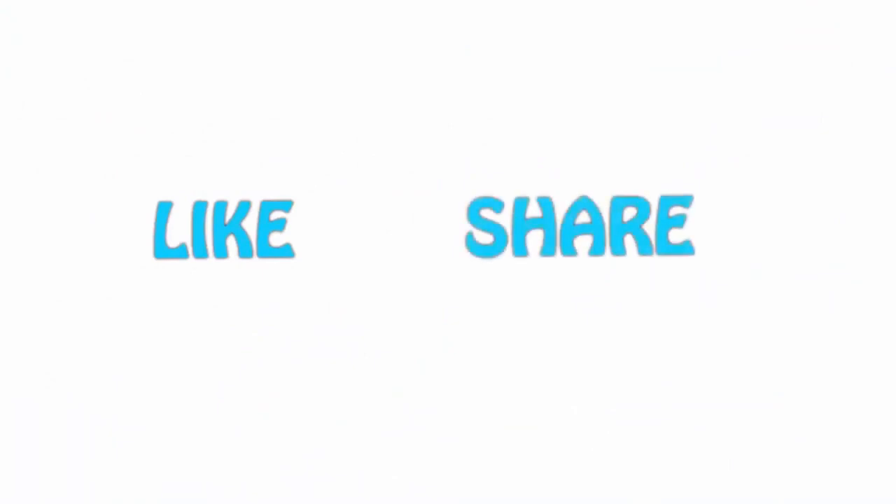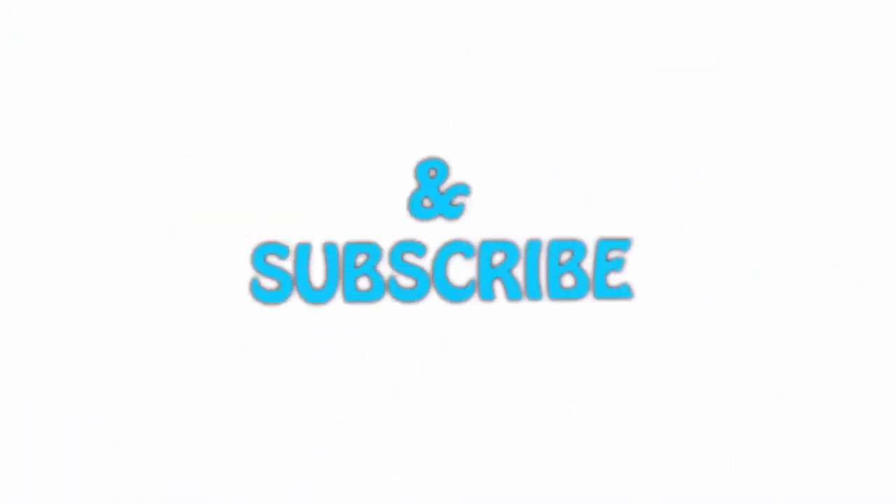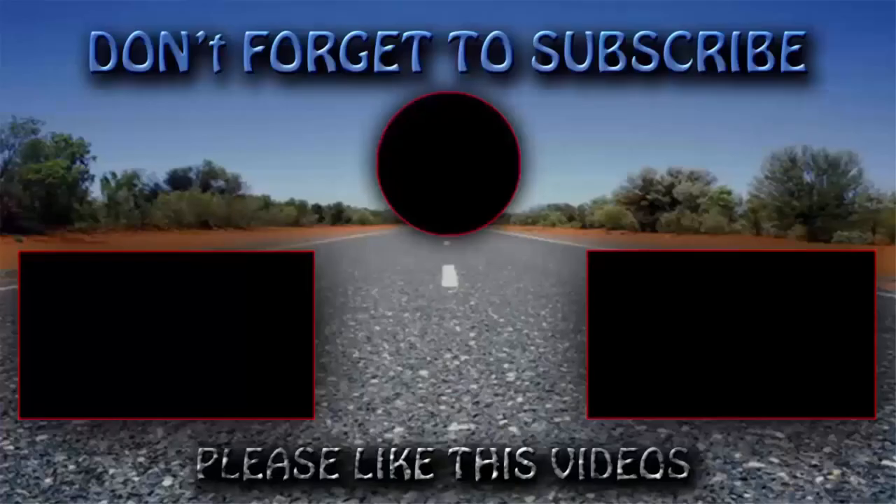If you liked this video, please hit the like button below, share it with your friends, and be sure to subscribe. We'll see you next time.